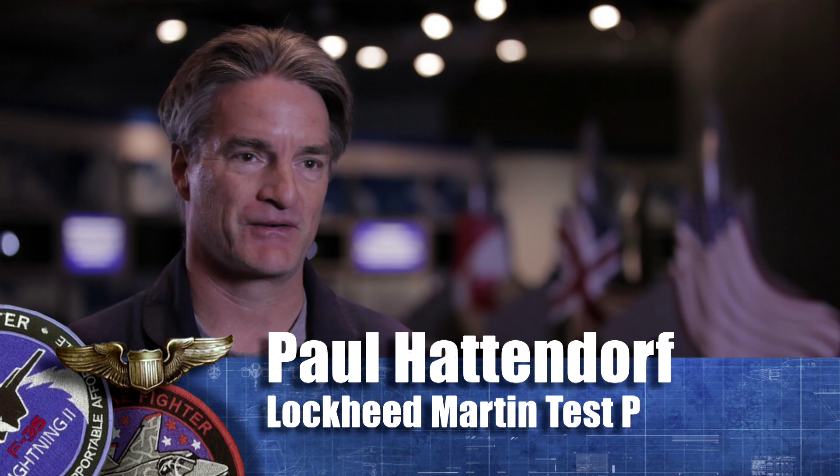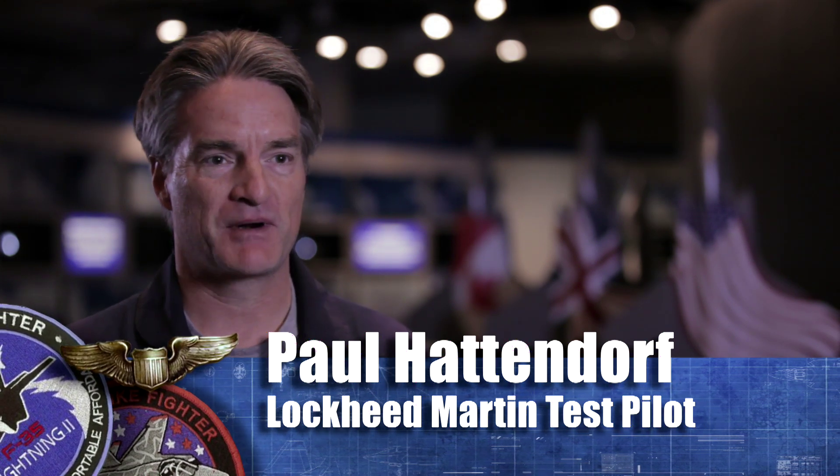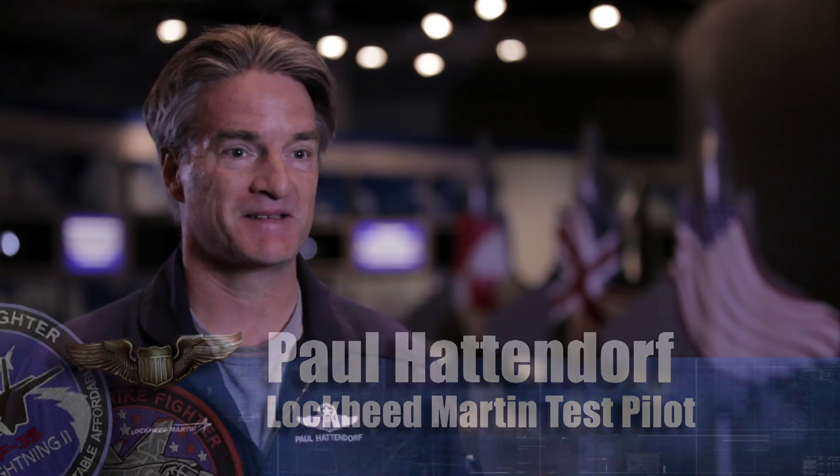My favorite F-35 mission is the first flight, and it's just like meeting somebody new for the first time. You do a lot of preparation getting into this aircraft — you fly a lot of sims, you do a lot of academic preparation. But you don't really know until you go out there and you do it. And this aircraft was really a special aircraft.